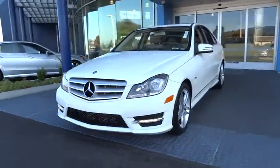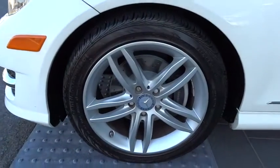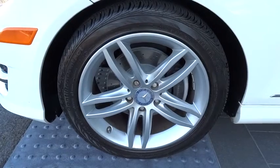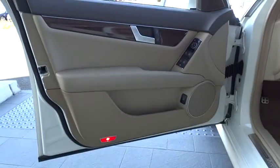Here are some of this vehicle's great options: stability control, traction control, steering wheel audio controls, power passenger seat, anti-lock braking system, driver airbag, power steering, adjustable steering wheel, and cruise control.